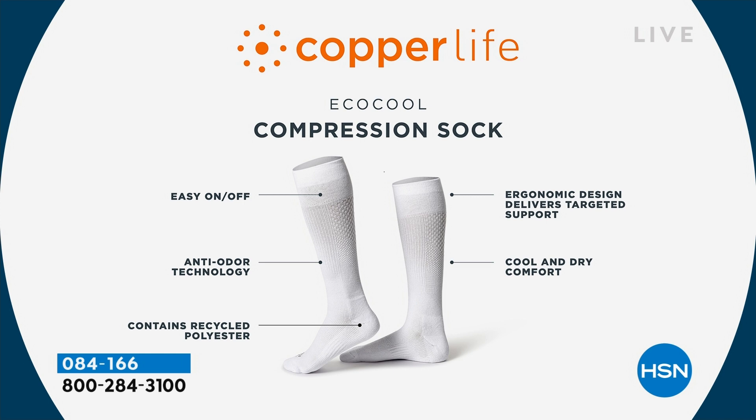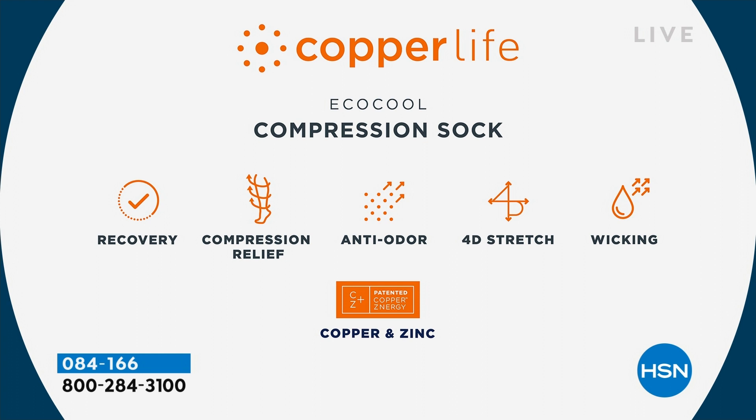The compression is tightest right at the ankle and then gradually releases as you go up toward the heart — that's how it helps circulation. On top of that there's Copper Energy: copper and zinc permanently infused into the fibers — they never wash out. This helps kill odor-causing bacteria, making it an anti-odor sock. So we've got compression, recovery, ache and pain relief, anti-odor, four-way stretch, and moisture-wicking.